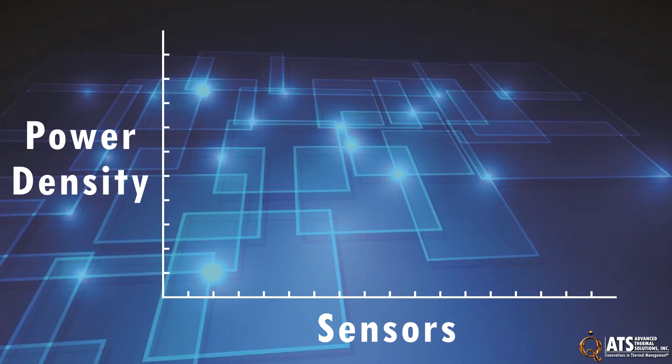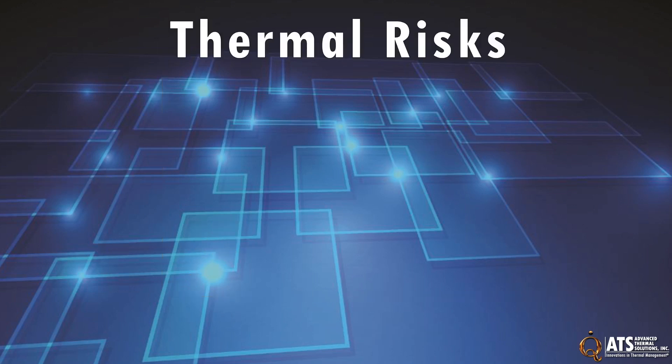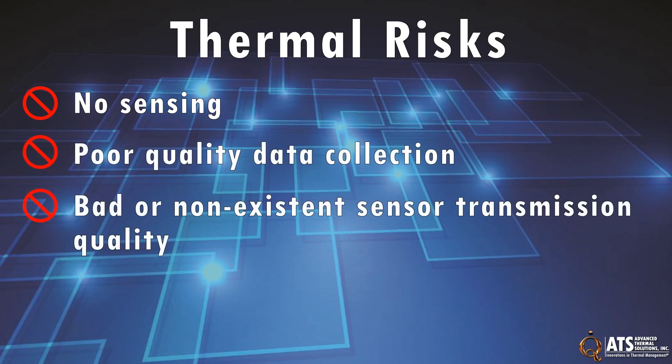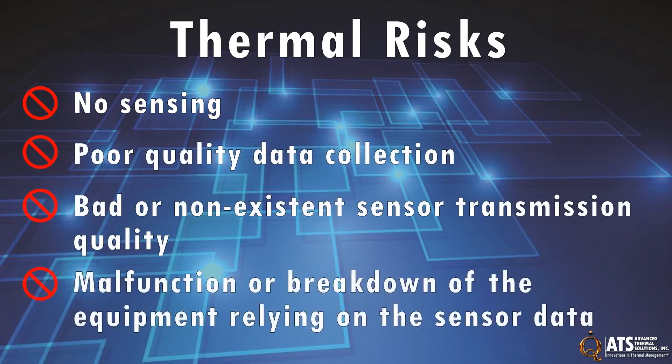The average power densities of these sensors can range from 0.5 watts to 10 watts. If thermal management isn't considered with these electronics, the risks could include no sensing, poor quality data collection, bad or non-existent sensing transmission quality, and malfunction or breakdown of the equipment relying on the sensor data.